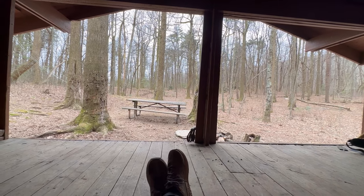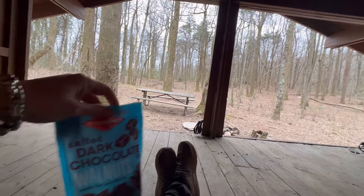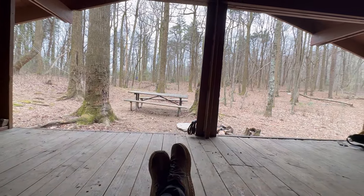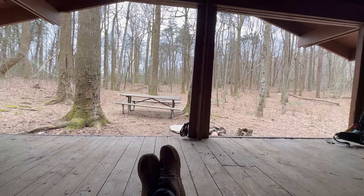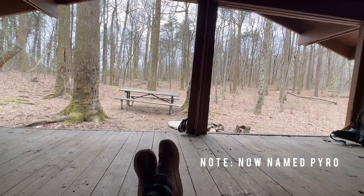I didn't eat my sandwich, but I did eat some walnuts — salted dark chocolate walnuts. I probably won't get these again. Another hiker named Kyle, a through-hiker, just went to go check the water source here at Black Gap, so we'll see what his report is. We're not staying here though.